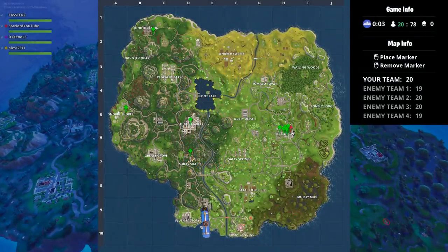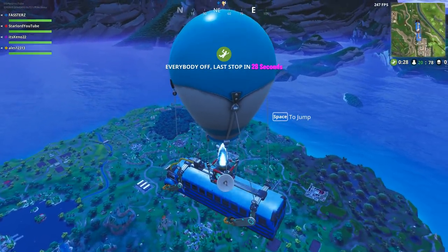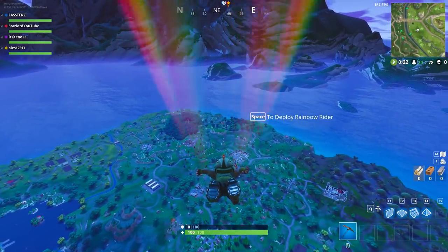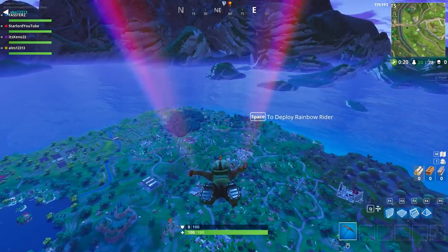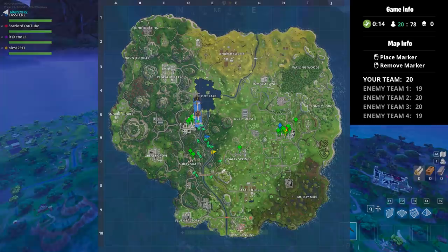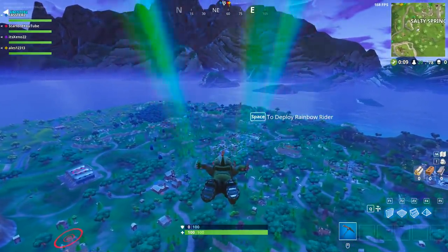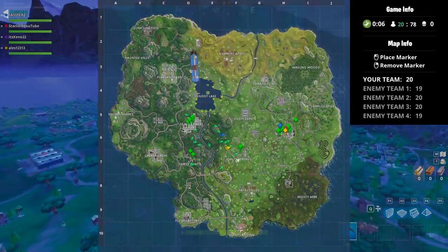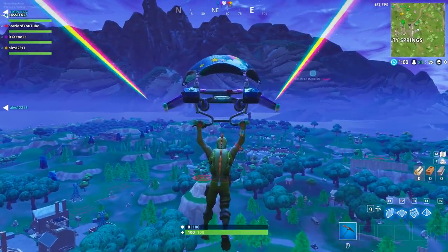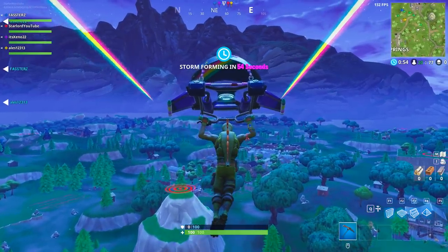Hey, what is up everybody? My name is Starlord. I hope you're having a fantastic day. Today's video I'm going to be showing you something very important for your Fortnite account. There was recently a huge issue with the Fortnite website which was allowing people to sign in to other people's accounts randomly, access their personal information, change their passwords, and even purchase V-Bucks with their credit card. It's absolutely insane. Please stay tuned as this is very important about securing your account and personal details.